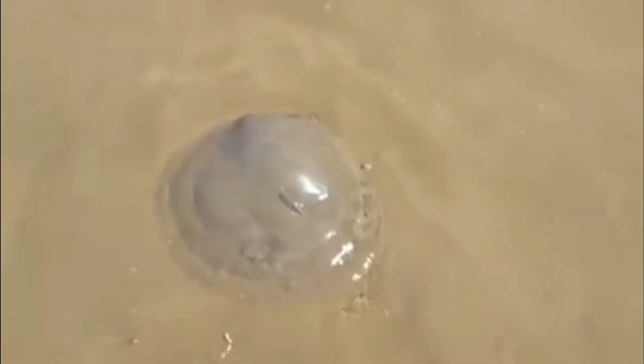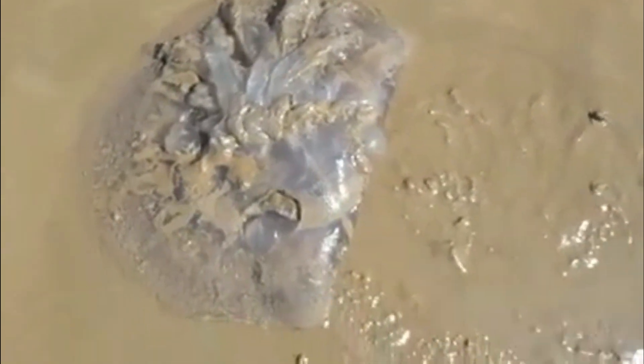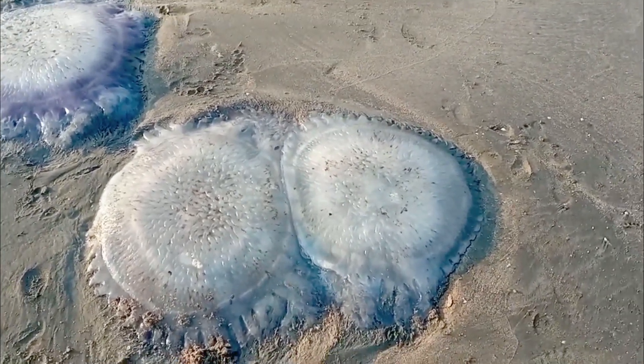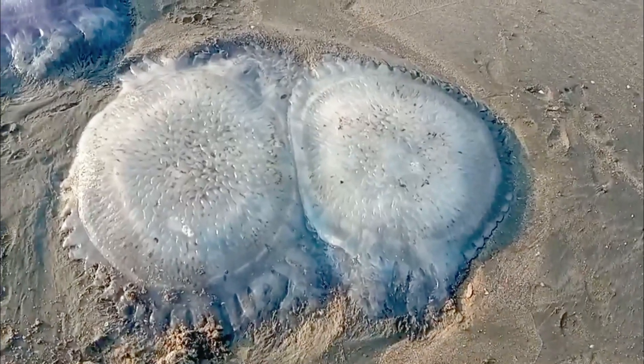If during your visit to the beach you come across jellyfish, it's important to handle the situation with caution, as some jellyfish can cause painful stings. If you see a jellyfish on the beach, it's best to observe it from a safe distance. They can not only sting when they are in water, but can even sting when they are dead or washed up on shore.